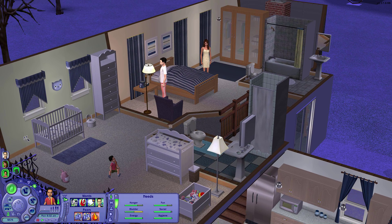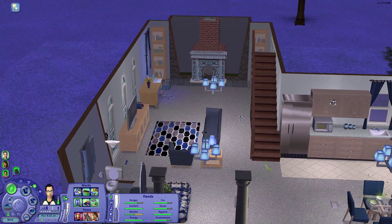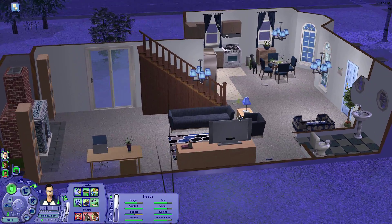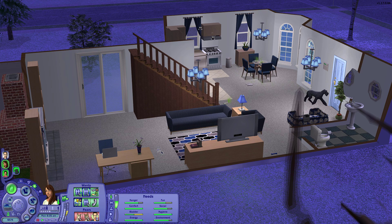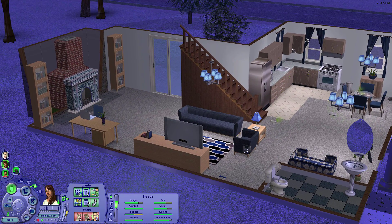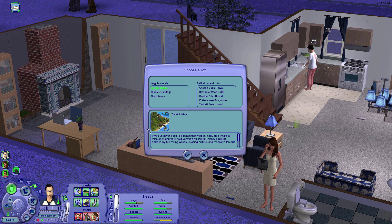First things first, I'm going to have Alexander pay the taxes. Here is their lovely living room and dining room covered in flies, so he's going to go down here and pay the taxes. And then we're going to have Lucy book a vacation for them — I'm going to just send her down here to the phone. We already paid the taxes, so now we're ready. I did have Alexander go ahead and withdraw some money out of the bank account for them to take with them. Now we've already been to Takamizu twice.